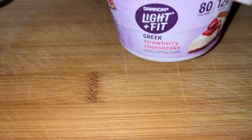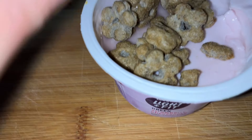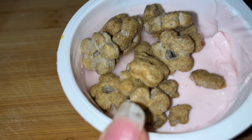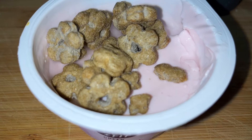Breakfast this morning is Dannon Light & Fit Greek Strawberry Cheesecake — it's two points. And I have one point of the Seven Sundays Maple Sea Salt for one point. So my breakfast is three points. I'm not awake yet, but yeah, that's breakfast this morning.